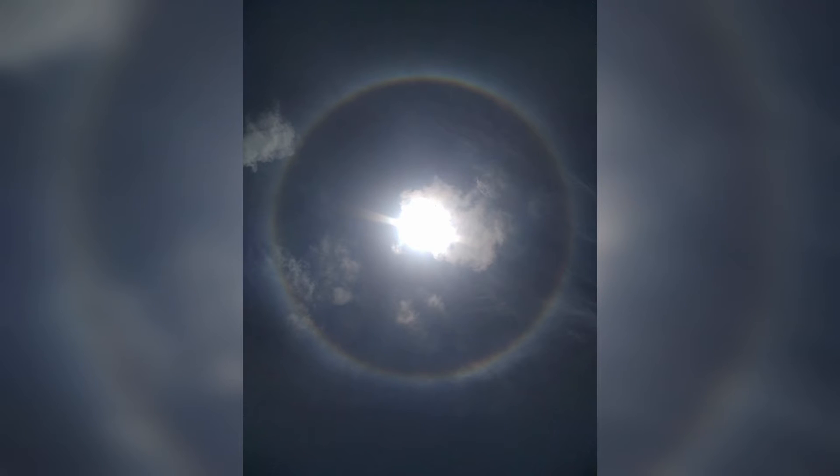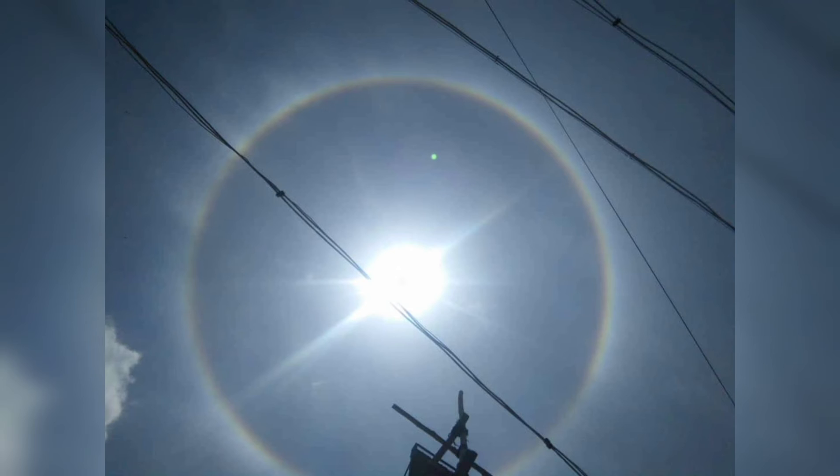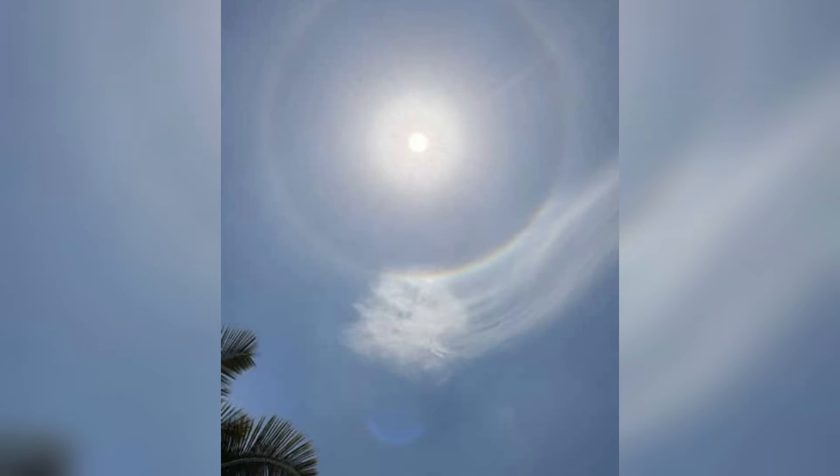It is very common — it is like a sighting once every two weeks in Europe and some parts of the USA. But here it happened; it's the rarest thing in India.